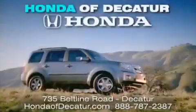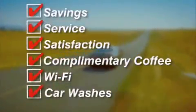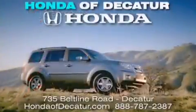It's easier at Honda of Decatur — saving, service and satisfaction, complimentary coffee, Wi-Fi and car washes. Schedule your test drive today. Honda of Decatur, on the Beltline — it's easier here.